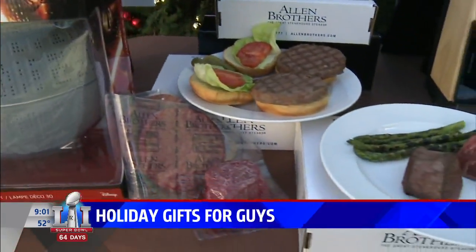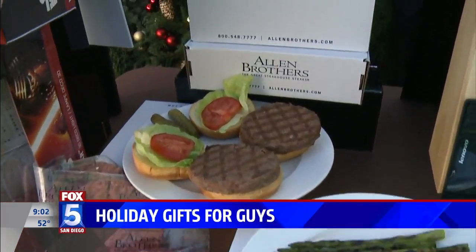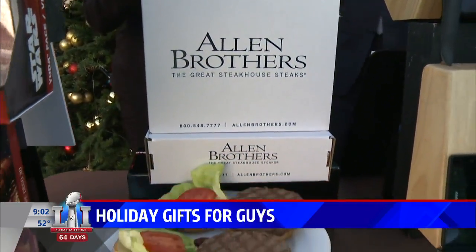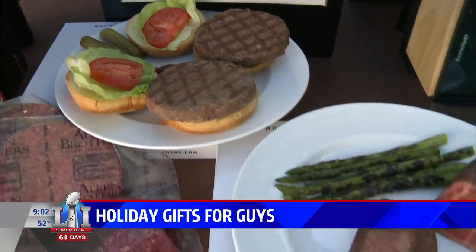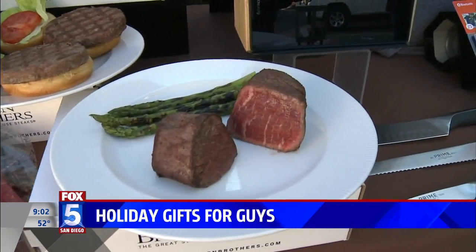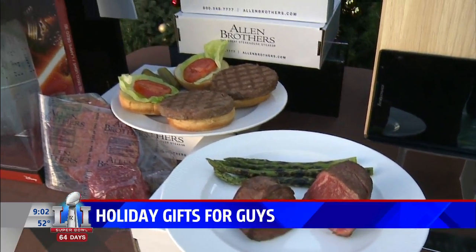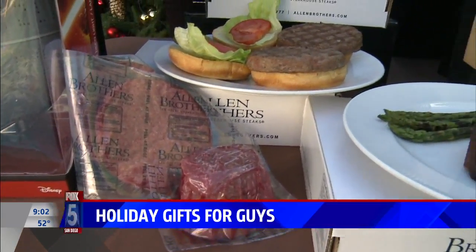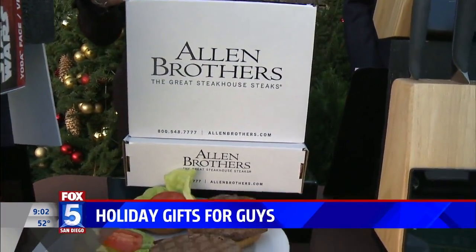Next we have Allen Brothers USDA Prime Filet Mignon and Burger of the Month gift boxes. This company is really known for hand-selecting each cut of meat and aging it to perfection. These fillets are extraordinary — I've had them and they're absolutely amazing. Each prime fillet is slowly wet-aged for buttery tenderness and optimum taste.